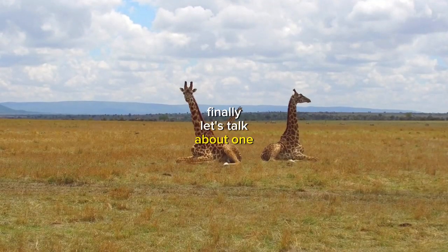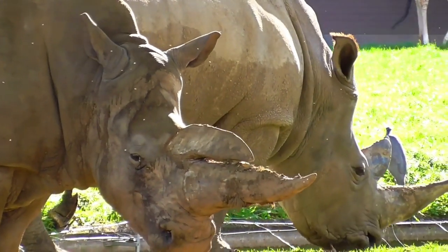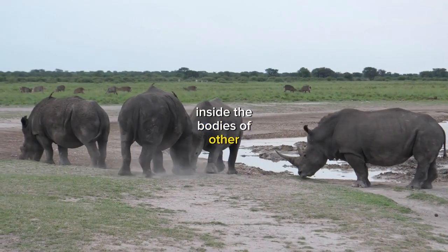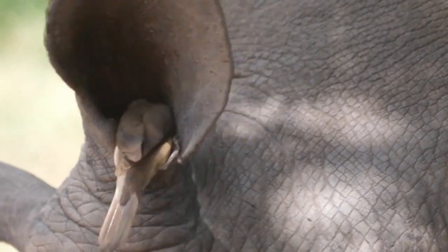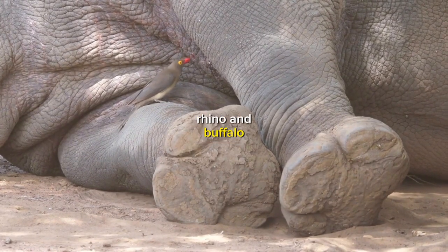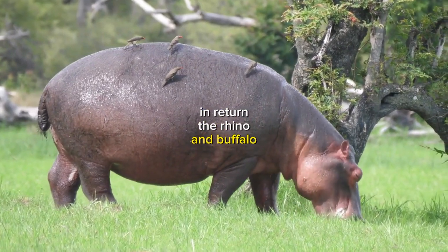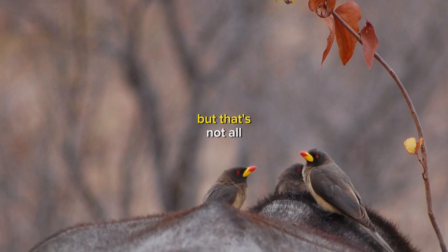Finally, let's talk about one of the most bizarre animal habitats of all — inside the bodies of other organisms. There are animals that have adapted to live inside the bodies of other animals, like the oxpecker bird that lives on the skin of rhinos and buffalo. The oxpecker bird feeds on the ticks and other parasites that live on the skin of the rhino and buffalo, providing a cleaning service for these large mammals. In return, the rhino and buffalo provide the oxpecker with a safe place to live and protection from predators.